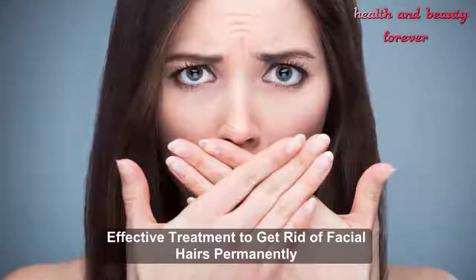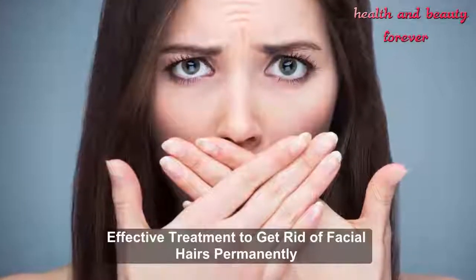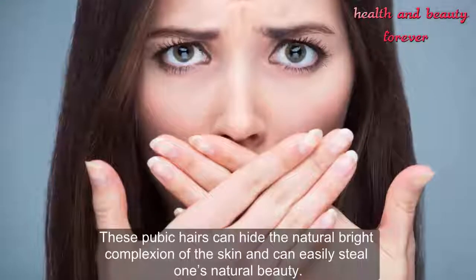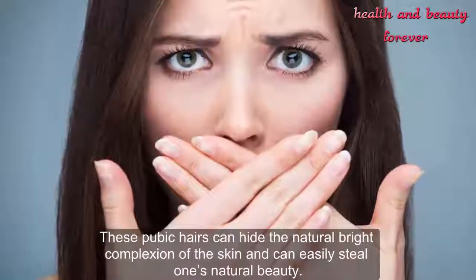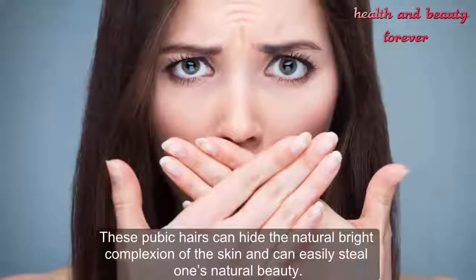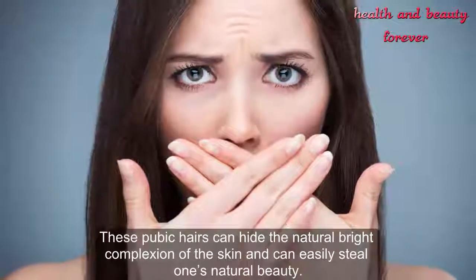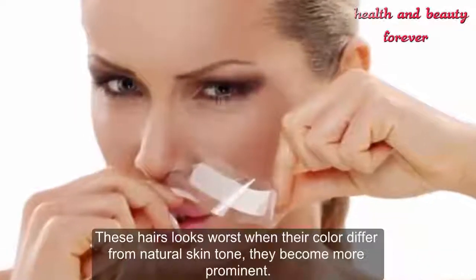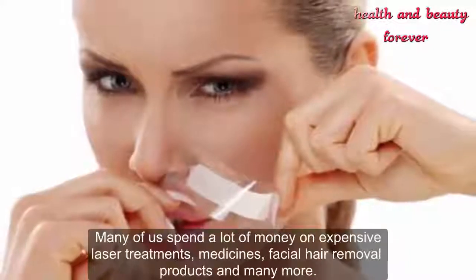Effective treatment to get rid of facial hairs permanently. Facial hairs are a worst factor in every woman's life. These facial hairs can hide the natural bright complexion of the skin and can easily steal one's natural beauty. These hairs look worse when their color differs from the natural skin tone — they become more prominent.